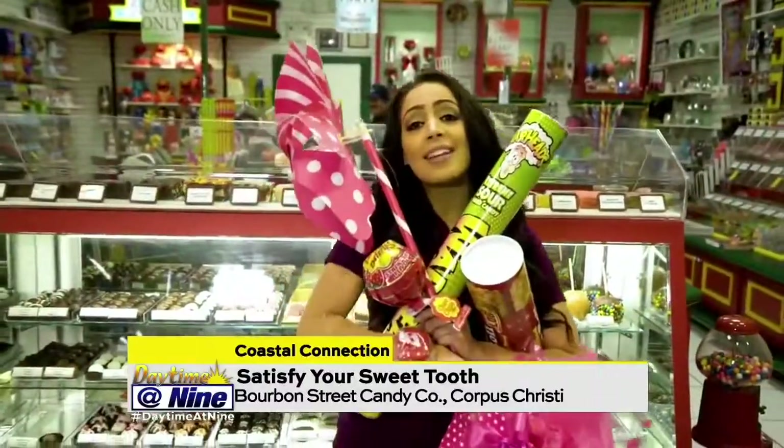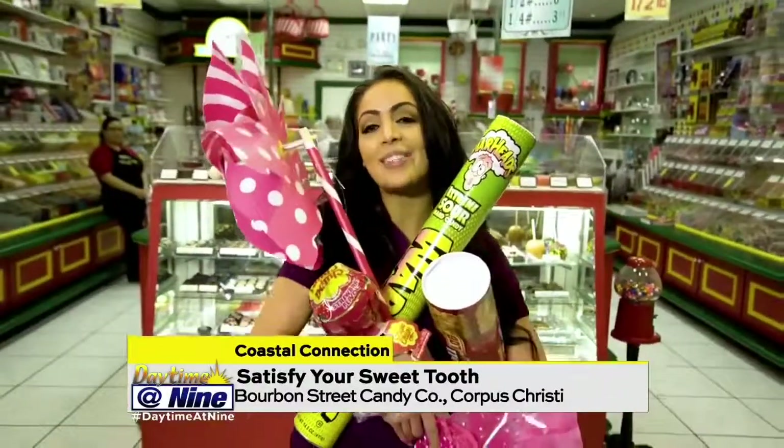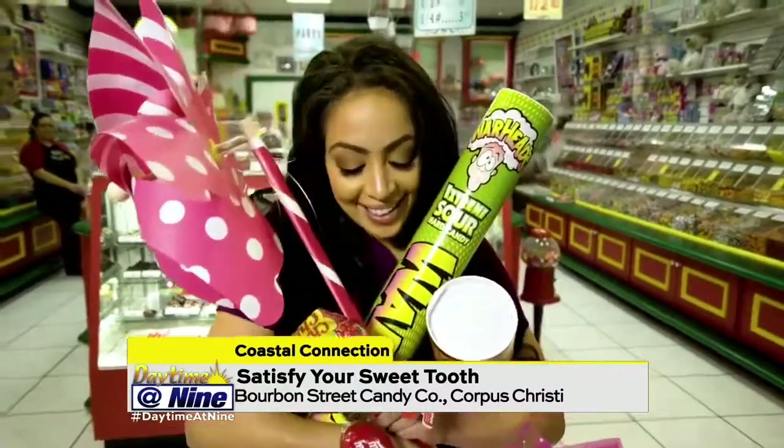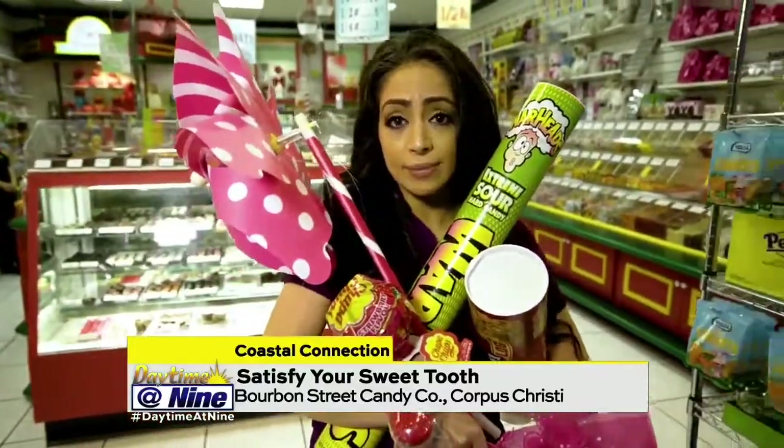This tour was everything that I dreamed it would be. If you get a chance, be sure to stop by Bourbon Street Candy Company and take the tour with the sweetest lady in town. I think I got enough here for me — if you guys think you're getting any of this back to the station, dead wrong.